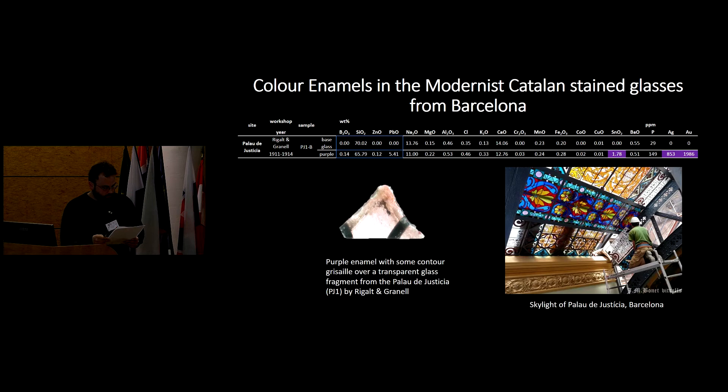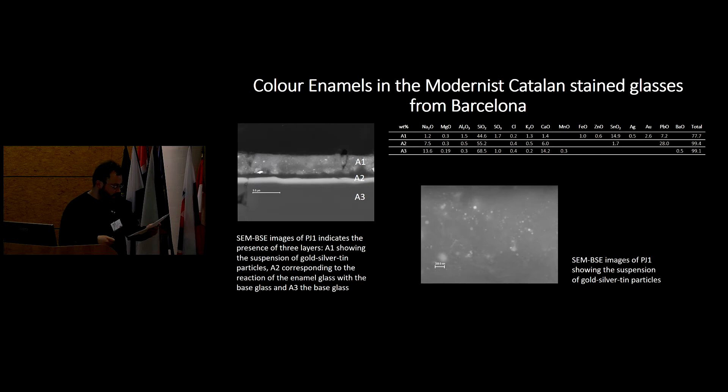The first sample, PJ1, is a purple enamel with some contour grisaille over a transparent glass fragment from the Palau de Justicia. Lead, boron, and zinc have been depleted, while silica, sodium, and calcium are enriched. The SEM images of PJ1 show the presence of three layers: A1 with suspended particles of gold, silver, and tin oxide; then the interface that is enriched in lead; and then the base soda-lime glass.